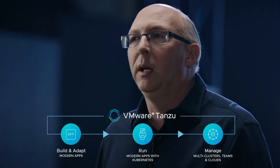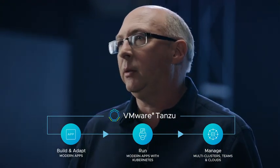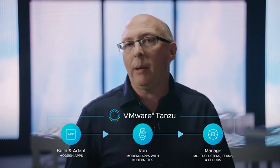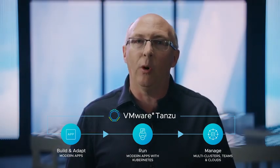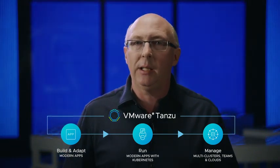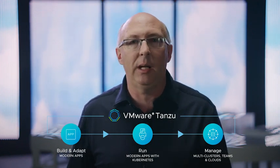VMware Tanzu Mission Control, delivering a single environment to manage modern applications across multiple clouds, multiple teams, and multiple clusters. And VMware Tanzu Application Catalog, giving developers a curated catalog of open source applications and application components that are continuously tailored to meet the specific requirements of each individual enterprise.